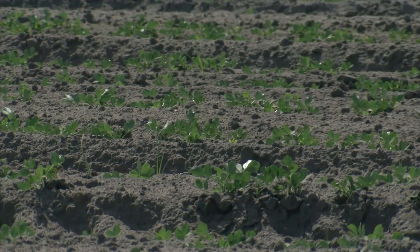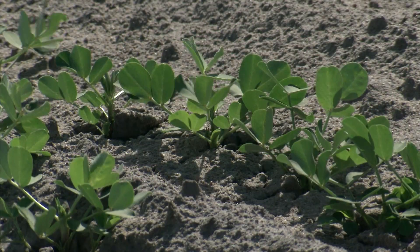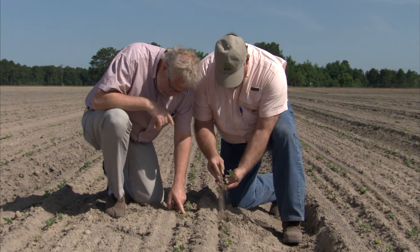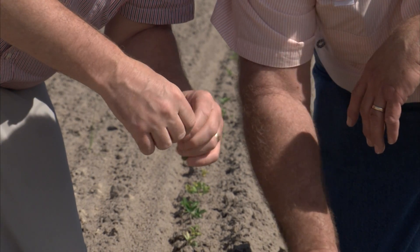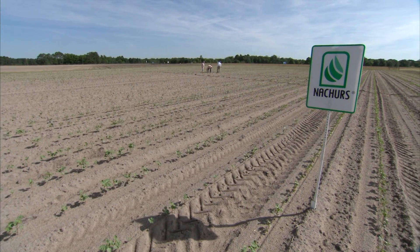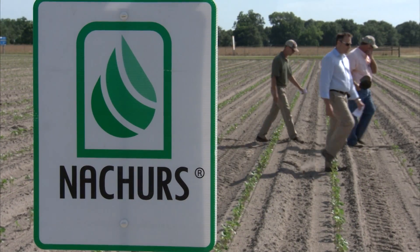There are also some niche markets we can play into, whether it's specialty crops or high pH soils in the upper Midwest Corn Belt where soybeans have a hard time developing. We have identified products that we can add to our NPKs to provide a better answer for that end user to raise a better crop.